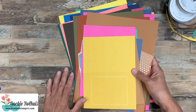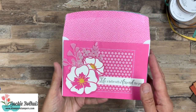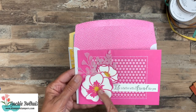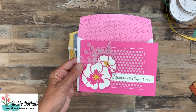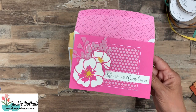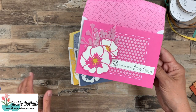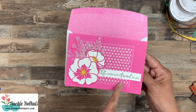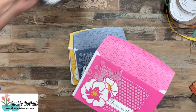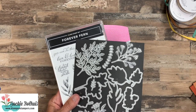Now let's set this aside and I want to show you the cards that I made. I'm not going to stamp today — this is more of a show and tell so you can really get a feel for these brand new colors. I wanted to do kind of a monochromatic look with each one. So I pulled out my poppies, which are in the new catalog, and I also used the Forever Fern bundle, which I think is my absolute favorite out of the catalog. I've been stamping like crazy with it.